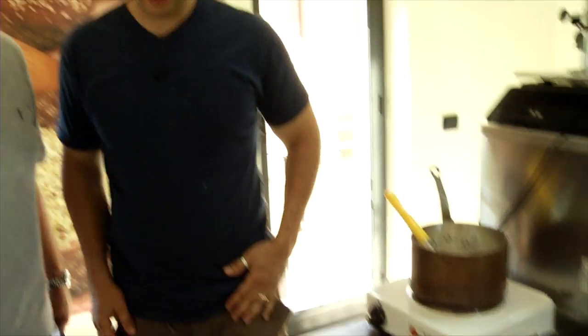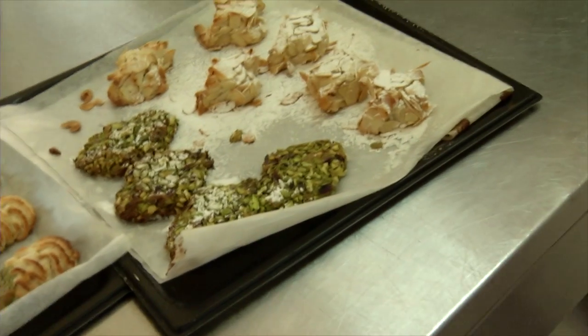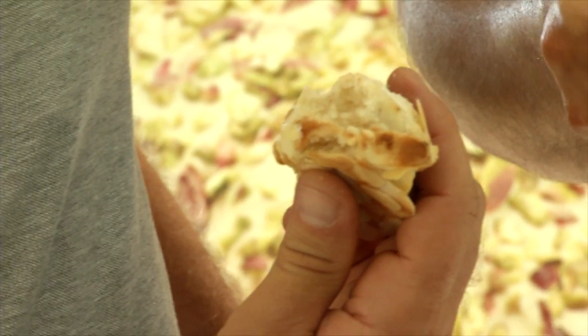I smell those cookies — I think they're about done. You're going to go to the forno. Prenda la biscotti. Wow! Down the hatch. Look at that. Thank you, Vincenzo. Fantastic!